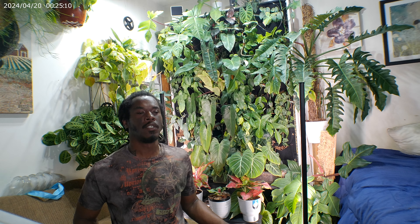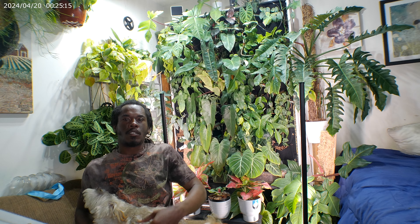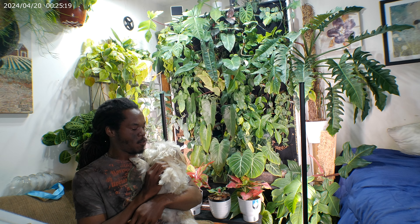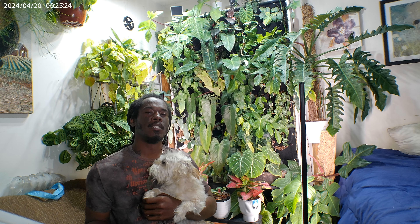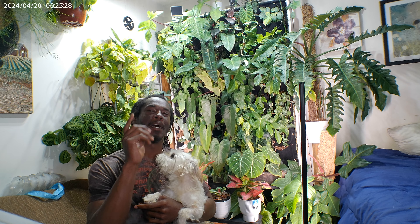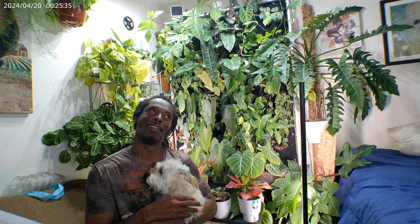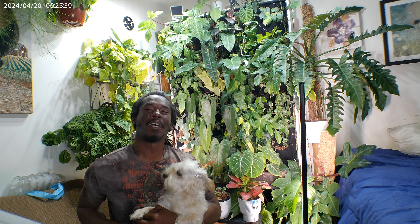On today's video — okay, someone wants attention. I love you too. On today's video, we are doing my 2024 houseplant tour.